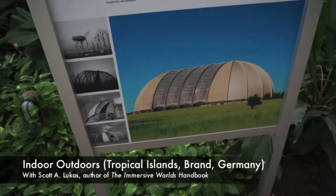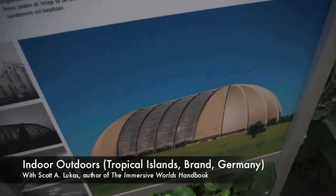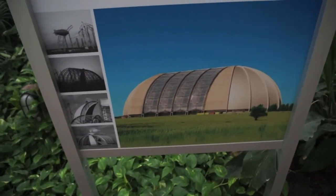Hello and welcome back to another video feature of the Immersive Worlds Handbook. Today I'm in Braun, Germany, back at Tropical Islands, and I want to use this opportunity to focus on the idea of the indoor outdoors.